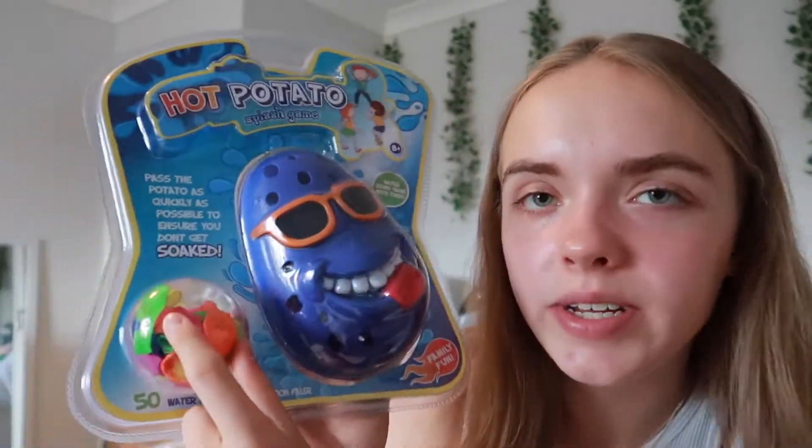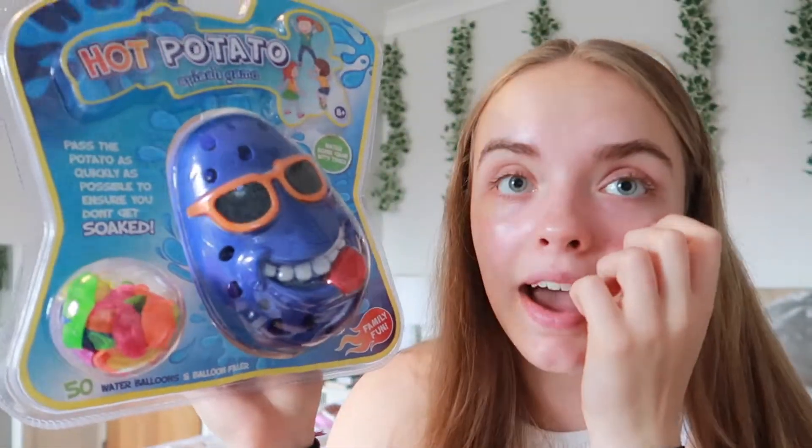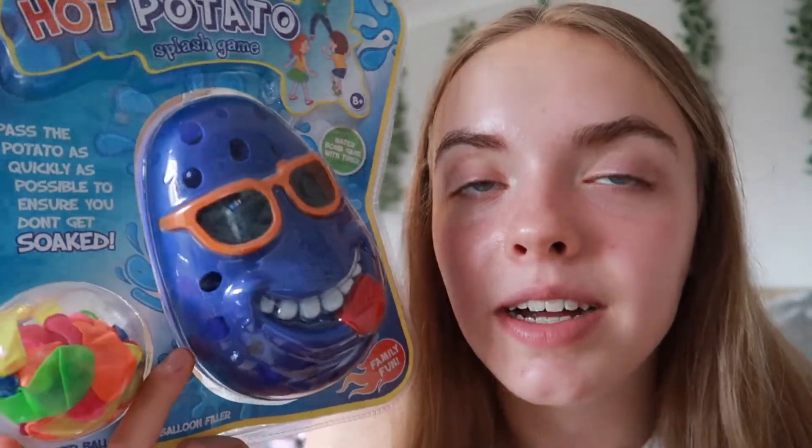Now this is the thing that is really, really random. My mum actually found it again and she put it in my basket — it's a game. It's called the Hot Potato Splash Game. Basically, from what I've read, you take these water balloons, fill them up with water, and put them inside this little potato-looking man thing. Then you pass the potato around like hot potato, and apparently the water balloon bursts if you don't catch the potato or something. So this is my really random item.